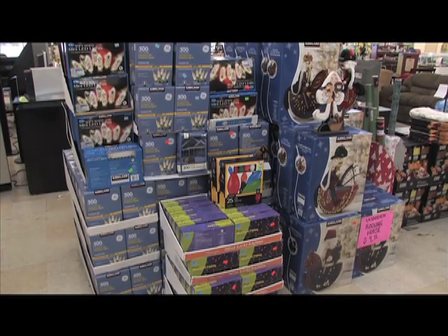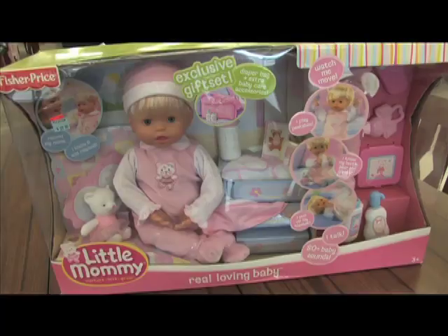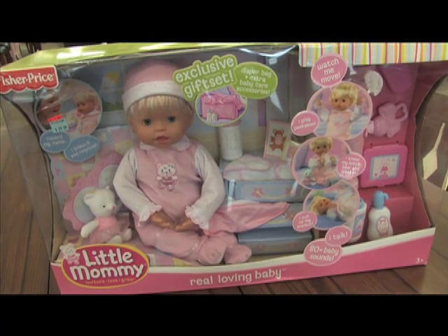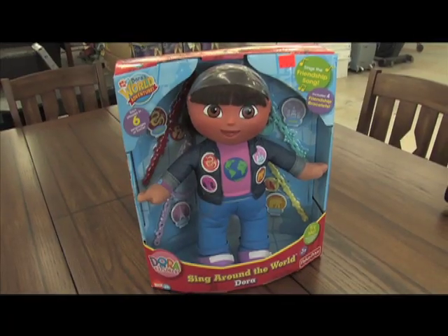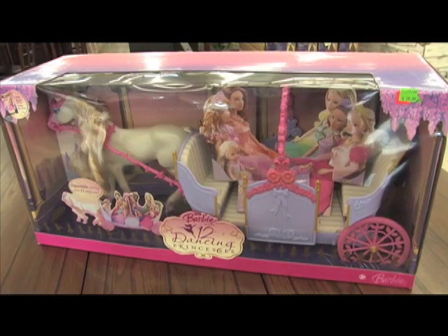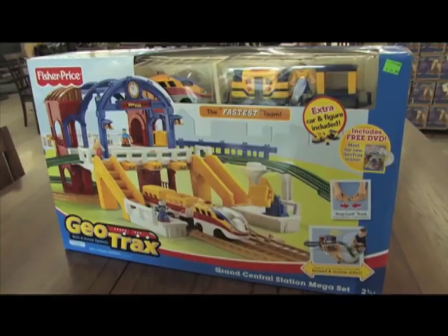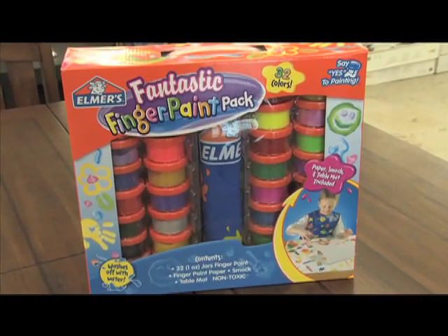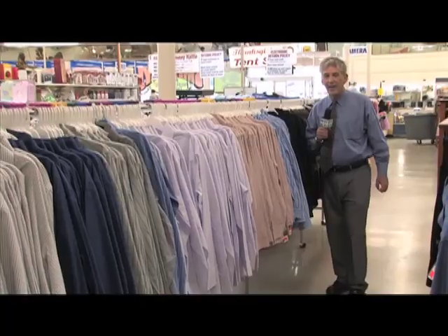Ultimate Discounts now has a big shipment of Christmas lights to liquidate, and toys. The Fisher-Price Baby set is under $30. Singing Dora is under $10. The Barbie Horse and Carriage is under $30. The Fisher-Price Geotrax is under $30. Elmer's Fingerpaint set is under $6. There's plenty of clothing here, including Dockers at $9.99 a pair.